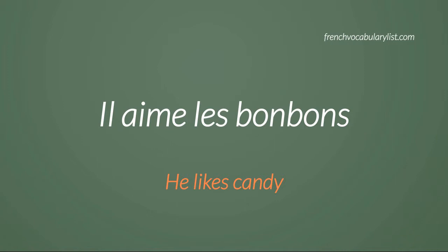Repeat after me: Il. Aime. Les. Bonbons. Il aime les bonbons.